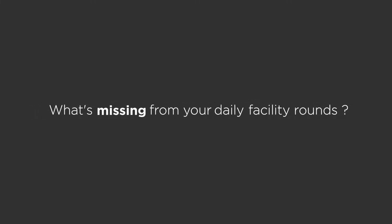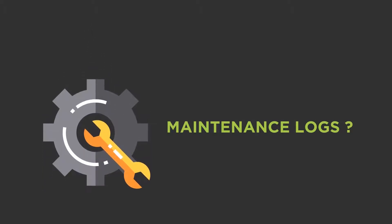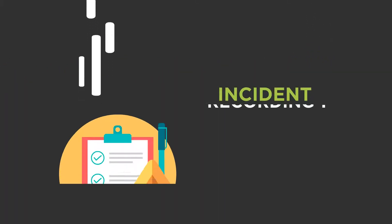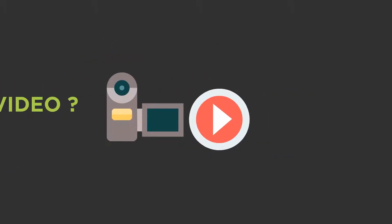What's missing from your daily facility rounds, daily logs, maintenance logs, facility inspections, incident recording, work orders, photos, video, speed?